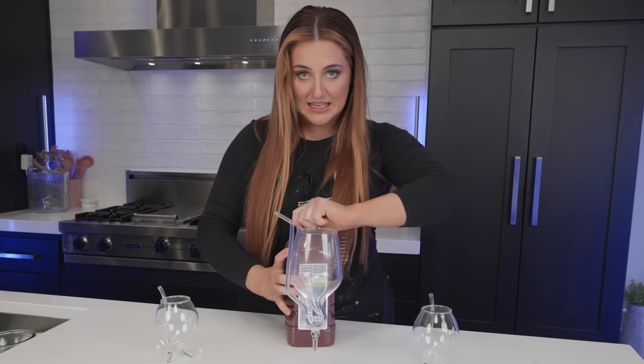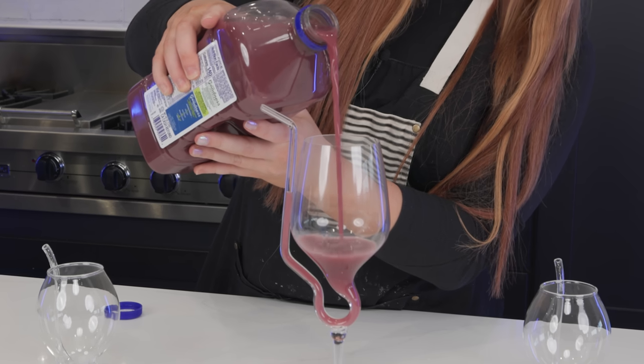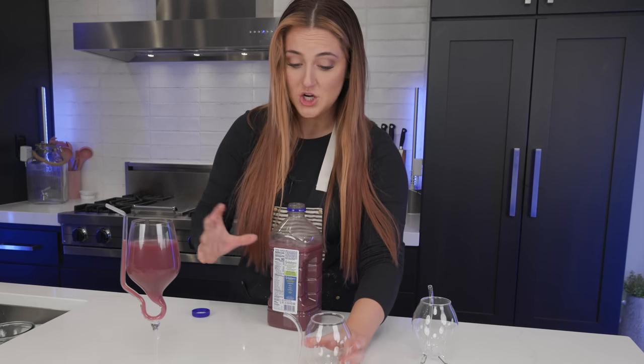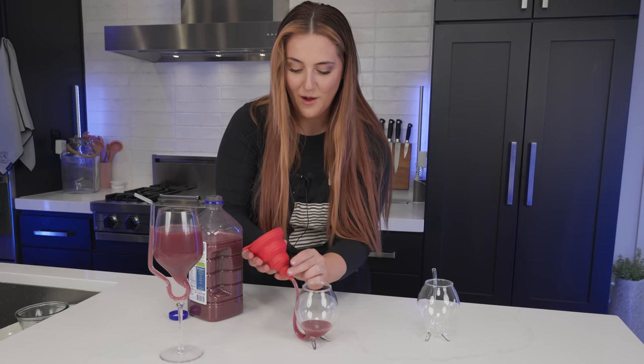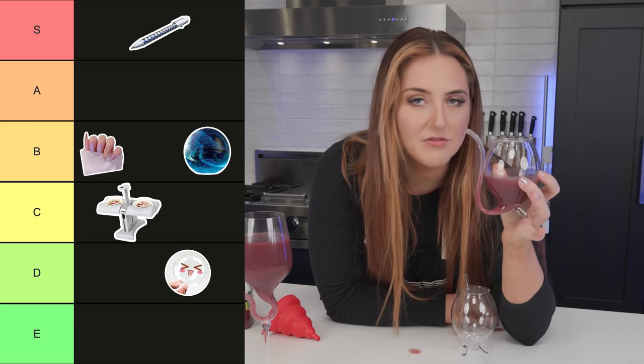That one's huge. Time to fill them up and see if it's as satisfying as it looked. Gravity — whoa. I mean, that's pretty cool. Now I have to know what happens when you fill it up from the straw. It worked! Except I went a little too fast — but you can fill it up from the straw. I love this.